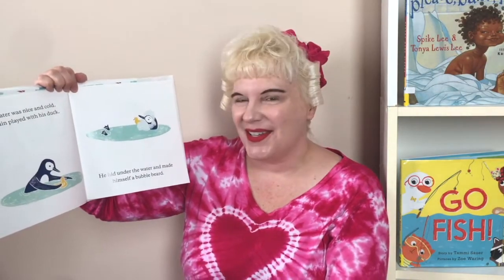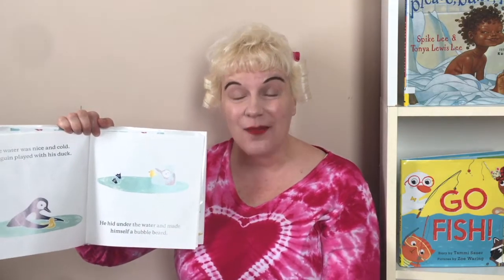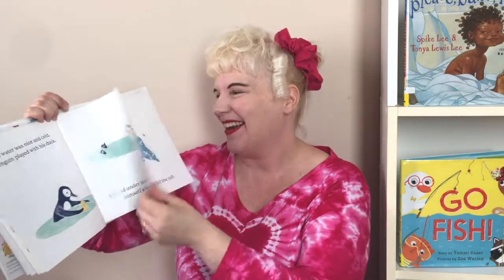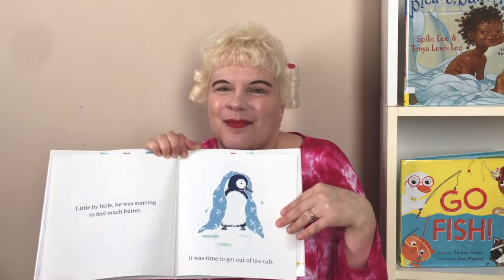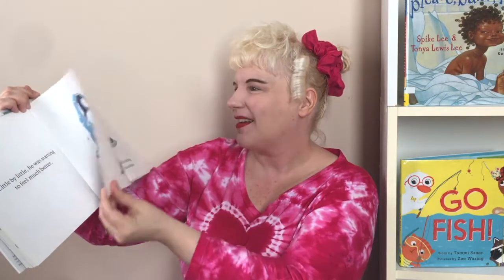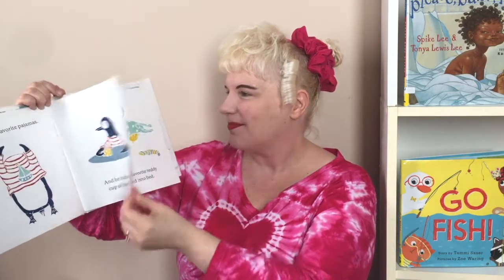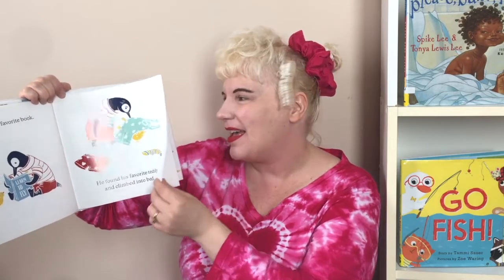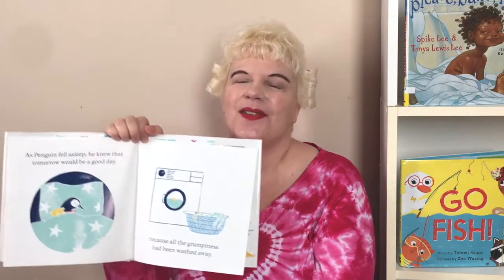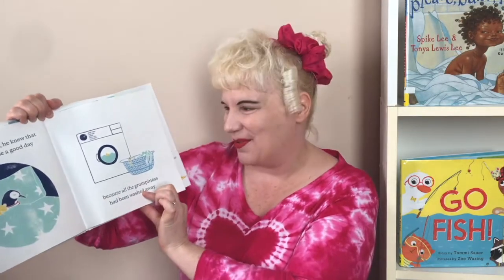The water in his tub was nice and cold. He played with his duck. He hid under the water and made himself a bubble beard. Have you ever made yourself a bubble beard? Little by little, he was starting to feel so much better. It was time to get out of the tub. He put on his favorite pajamas and had a cup of steaming hot chocolate. And he read his favorite book. He found his favorite teddy and climbed into bed. And his penguin fell asleep. He knew that tomorrow would be a better day because all of the grumpiness had been washed away.